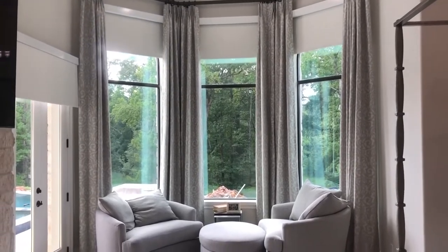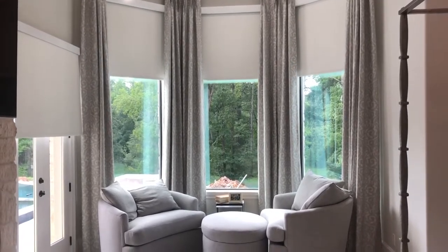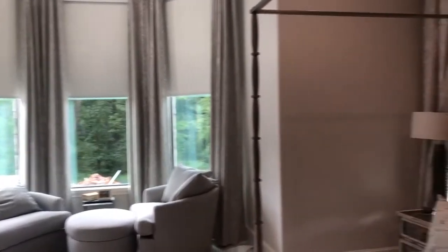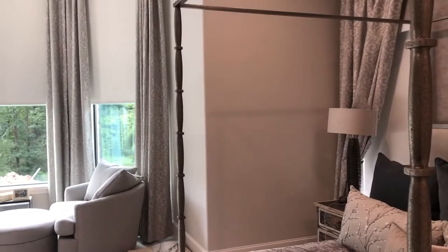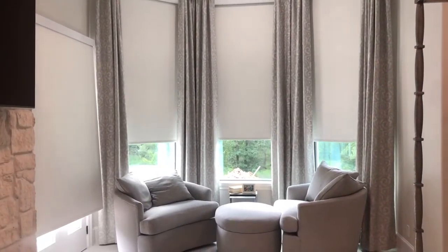These blinds can also be cut to fit the shape and size of your windows, which can increase the value of your home. They also boost your home's efficiency in the winter by letting in light and warmth, and boost your home's efficiency in the summer by blocking the heat and warmth that causes your AC to run too often.